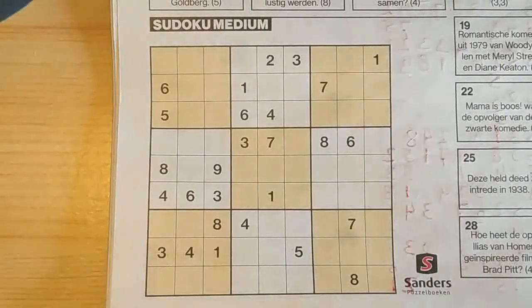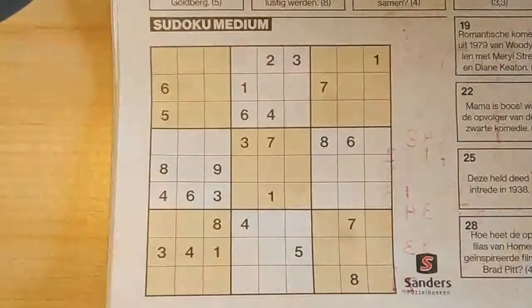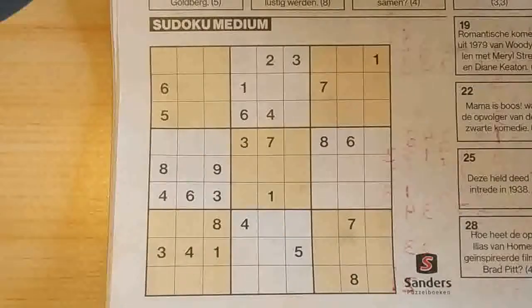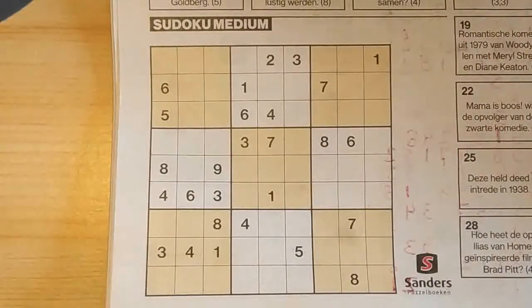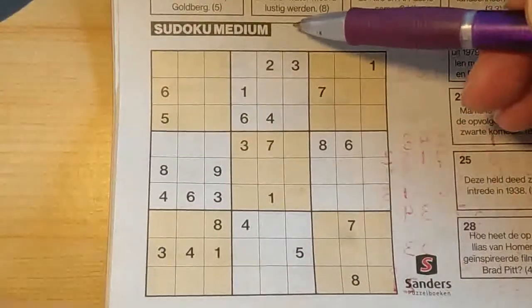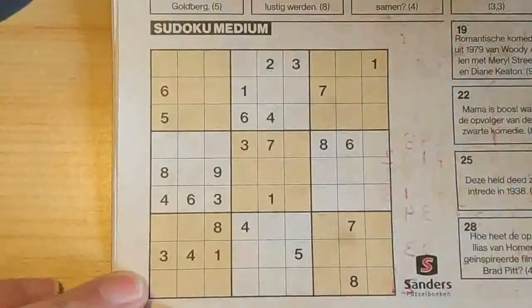Hello Sudoku friends, welcome today. Today in the daily newspaper on Saturday January the 18th, 2020 we have only one Sudoku, a medium Sudoku. So let's get started.